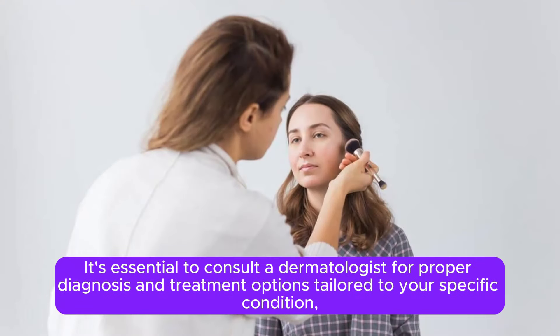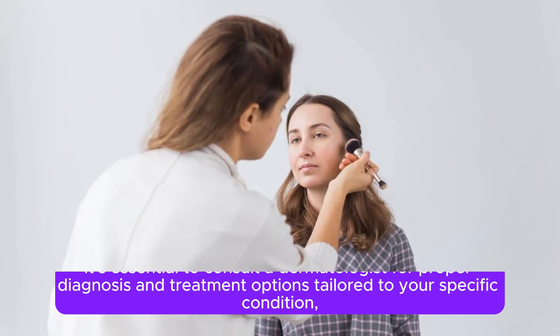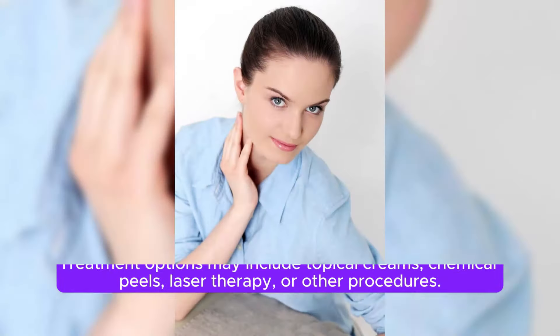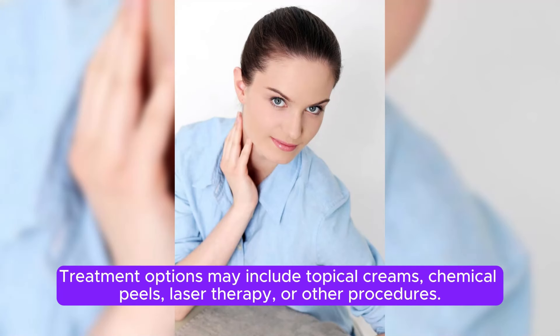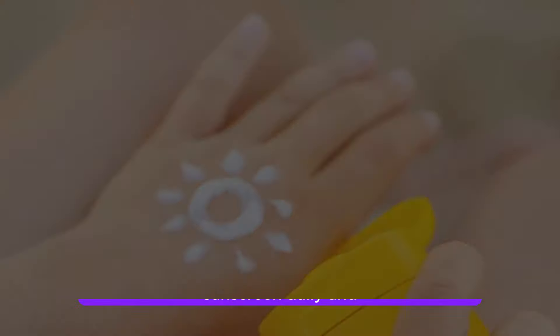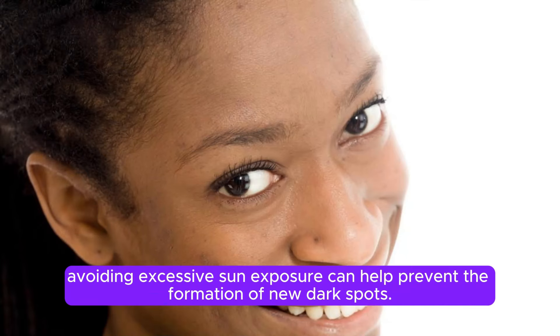It's essential to consult a dermatologist for proper diagnosis and treatment options tailored to your specific condition, as the treatment may vary depending on the cause of the hyperpigmentation. Treatment options may include topical creams, chemical peels, laser therapy, or other procedures. Additionally, preventive measures such as wearing sunscreen daily and avoiding excessive sun exposure can help prevent the formation of new dark spots.